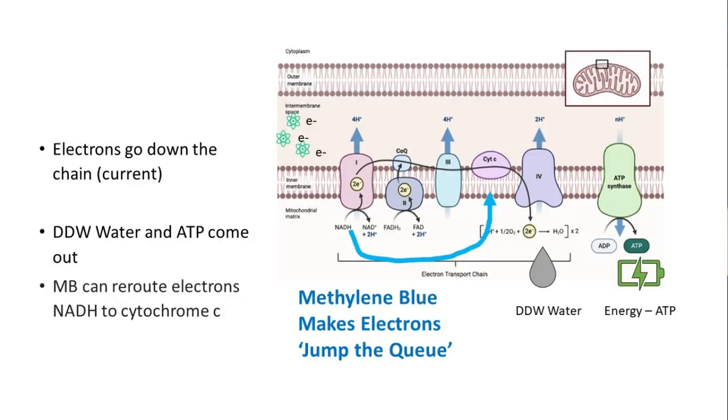How does methylene blue help with mitochondrial function? The electron transport chain picture keeps coming up because if you can understand that, it's a massive bonus. Electrons go in, travel through five steps, and deuterium-depleted water, ATP, and carbon dioxide come out the other end. To function well, we want good current flow — plenty of electrons going down the electron transport chain without escaping and causing inflammation.